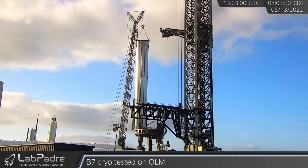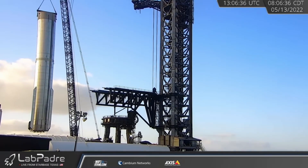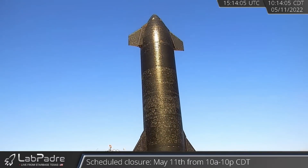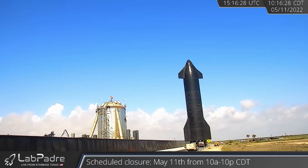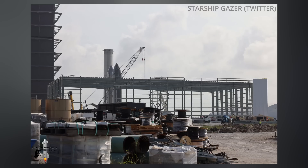Booster 7 has since been hooked up to a crane in preparation for transport, possibly back to the high bay for a Raptor installation. Also on Wednesday, Starship 20 was relocated from the launch site to the Rocket Garden, where Starships go to watch the action like the rest of us. Nearby, SN16 was hooked up to the gantry crane of the new High Bay 2, formerly known as the Wide Bay, to test the new equipment. And next door to that, the future Starship factory building has begun receiving skin on its skeleton.